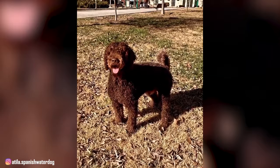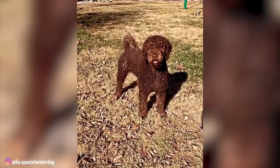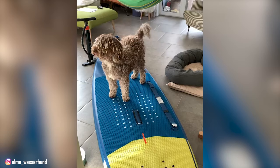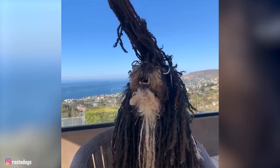With adequate physical and mental stimulation and an experienced owner, the Spanish Water Dog makes a deeply affectionate, energetic, and devoted canine companion. They thrive on the challenges and adventures of an active lifestyle and will certainly be your most loyal life companion. Now without further ado, let's dive right into our list of top 10 interesting facts about the Spanish Water Dog.